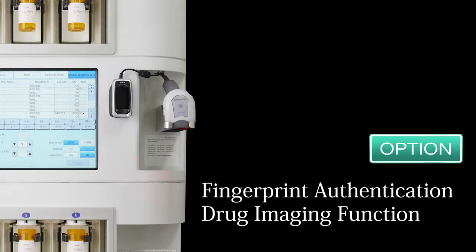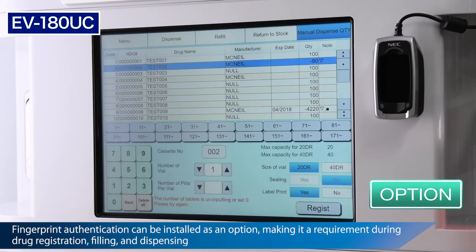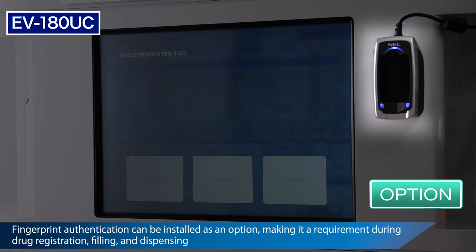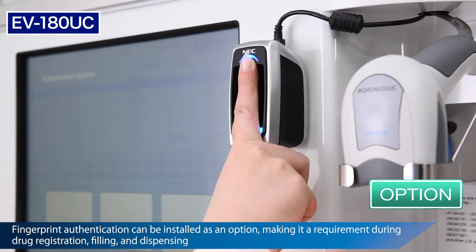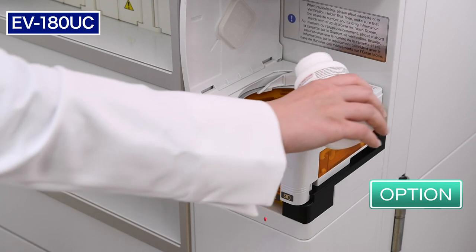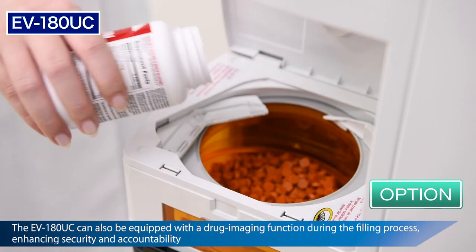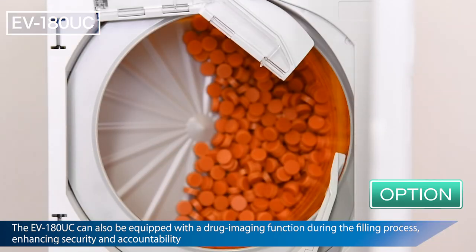Uyama offers several optional features to further enhance performance and security. The first feature is biometric security through fingerprint authentication. This feature alters the workflow to require a valid fingerprint for drug registration, refill, and dispense. Uyama also offers an image capture function during replenishment. The locking cassettes, NDC double check, human visual check, and image capture help realize a true closed loop system while maintaining the highest degree of accuracy.